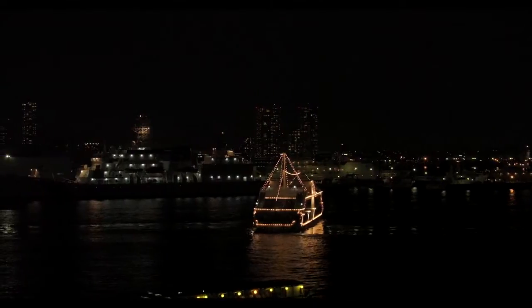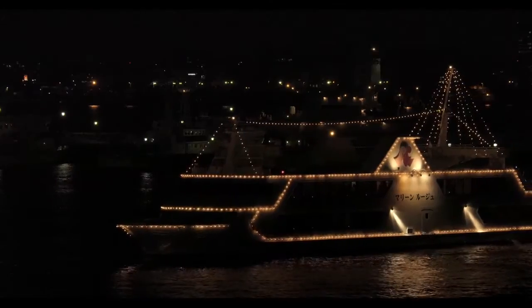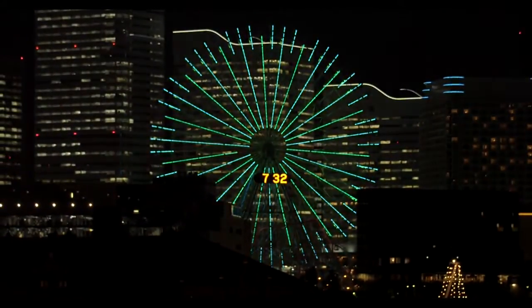With support for super 35mm large format digital cameras, cinematographers and broadcasters operating in the expanding 4K markets will appreciate the CineServo 50-1000mm lens as a powerful new flexible optical tool to add to their kit.